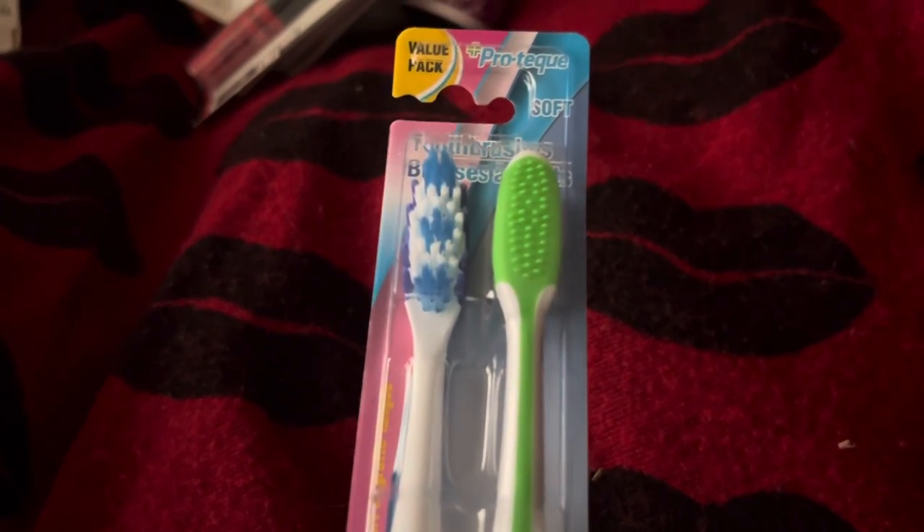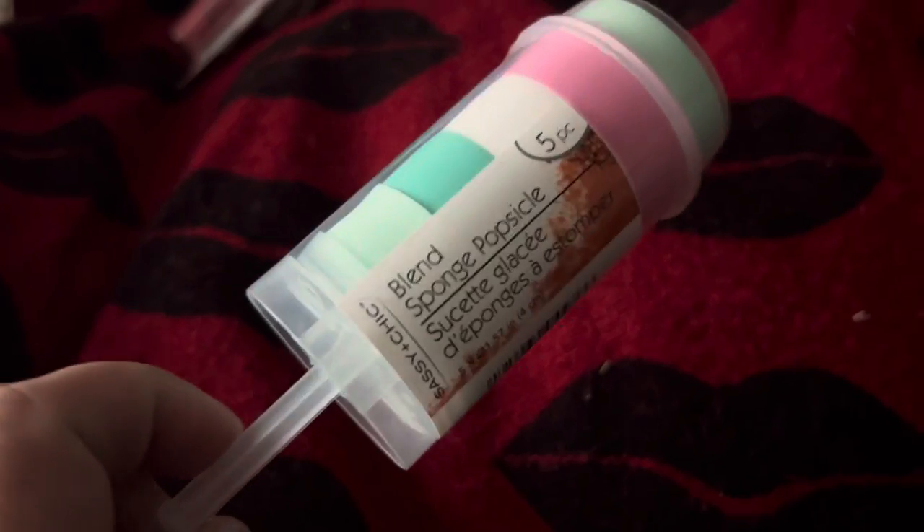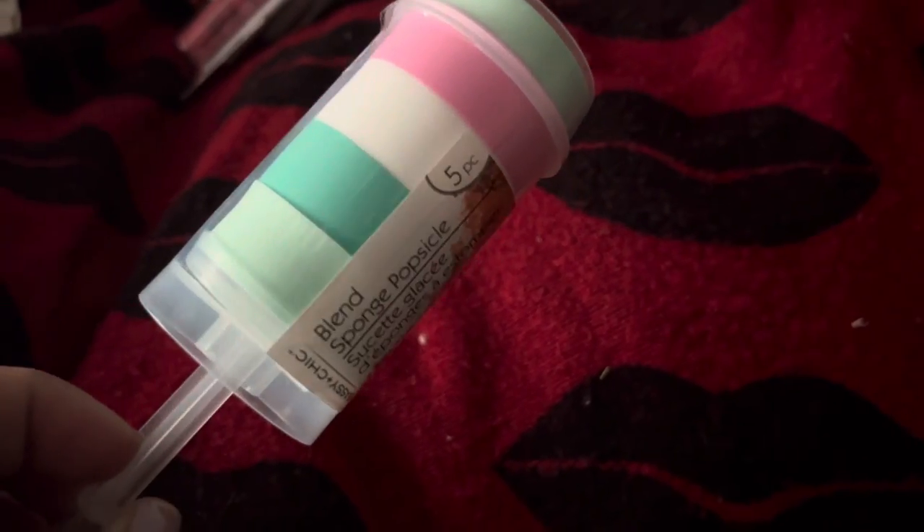I got a two-pack of toothbrushes — this is the Pro-Tech brand. They were all out of the cold date, which I normally get. I got this pack of blender sponges and it looks like a little lollipop push-up thing — there are five pieces.